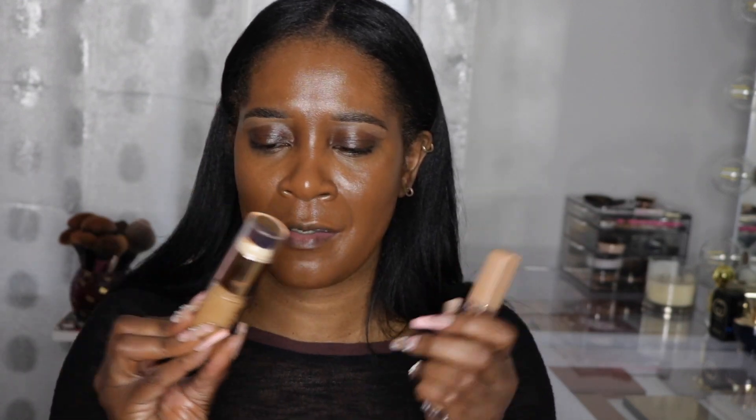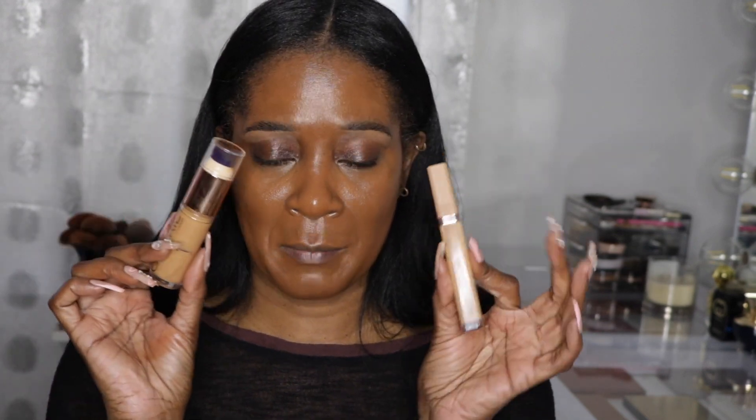I'm not finished with my eyebrows yet — I just set them with Got To Be Glue, which is why they look a little crazy. I'm doing a full beat, going in with two concealers: my Urban Decay Creaky Concealer in 70 NN and my Natasha Denona High Glam Concealer in P6.